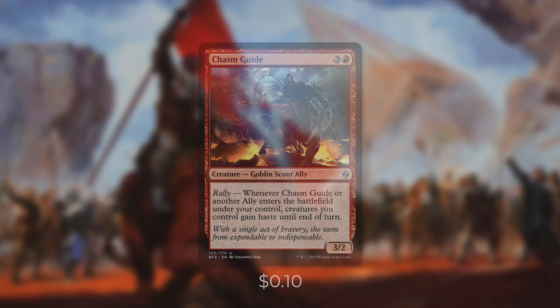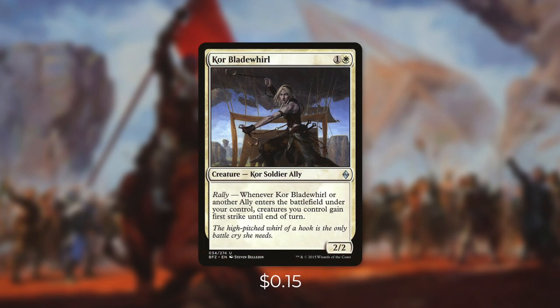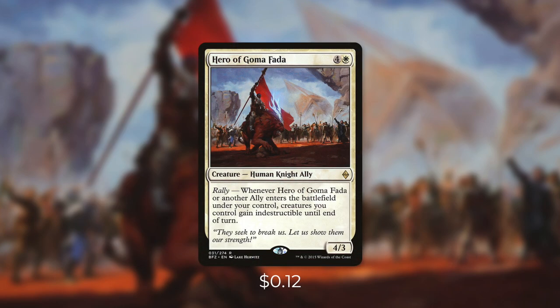Moving forward, McKenic Patrol is going to give all our creatures vigilance. Chasm Guide lets us attack right away and McKenic Patrol ensures we can still block. Next up there's Resolute Blademaster which gives all our creatures first strike — a fantastic way to protect our creatures and make it much more difficult for opponents to block or attack us. Next up there's Lantern Scout and Talus Paladin, which are very similar. Lantern Scout gives all our creatures lifelink. And whenever Talus Paladin or another ally enters the battlefield, you may have allies gain lifelink until end of turn and put a +1/+1 counter on Talus Paladin. And finally there's Hero of Goma Fada which has Rally for Indestructible — in this deck especially, it makes it very hard for opponents to deal with our creatures at all. If someone tries to cast a board wipe, we can simply blink one of our creatures to save our entire board.